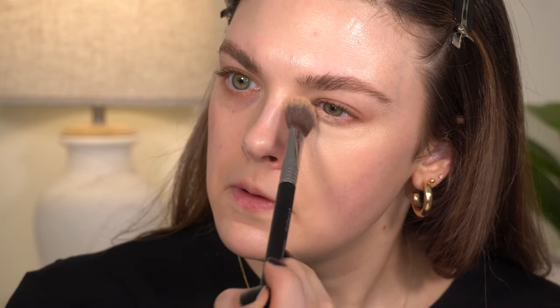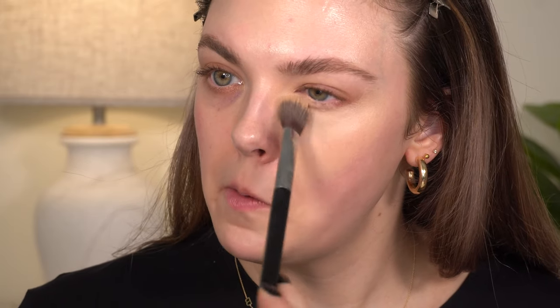Now I'm blending with my favorite concealer brush, the Sigma F03 — it's not even designed for concealer but I love it. Just tapping it out, and as you can see it is very pigmented. I only applied a dot here and a dot out there and it spread pretty much all the way across my face. A little bit definitely goes a long way, so you do not need to do the full triangle application.